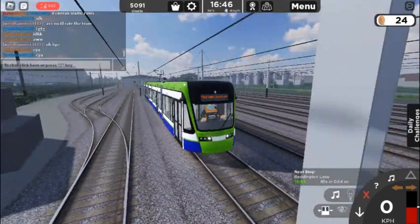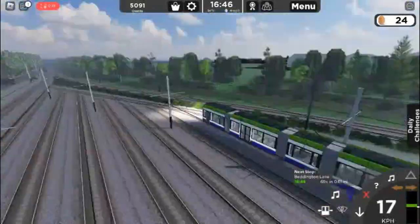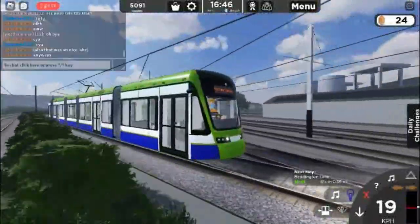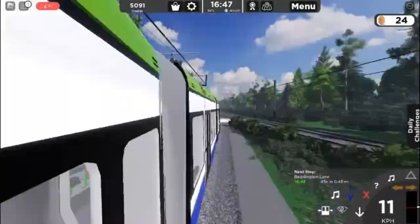Apart from the dot matrix not working, I think the interior is good. The seats are really accurate, the handrails are accurate, but the thing that lets it down for me is the dot matrix — it wasn't even the right color. I give it a 7.5 out of 10.